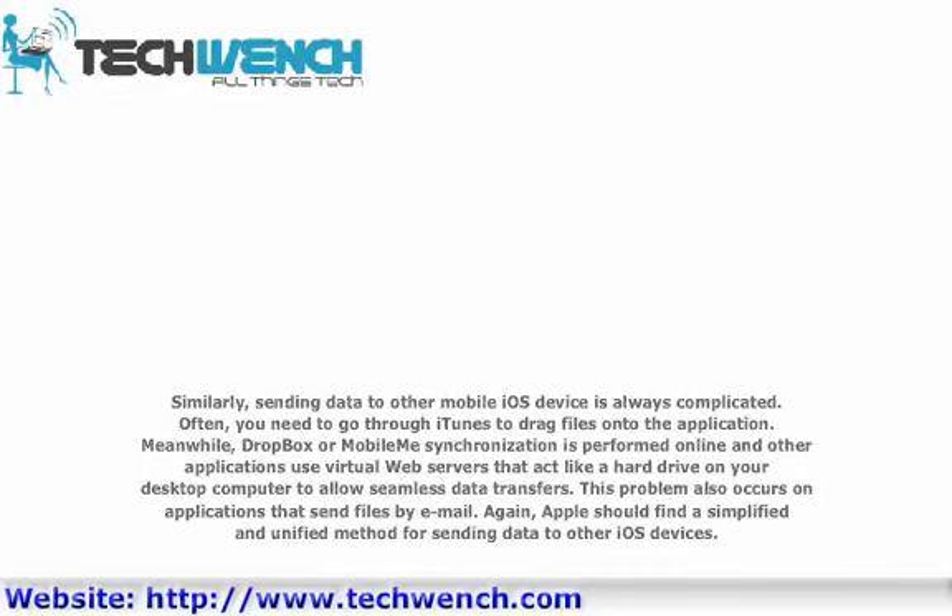Similarly, sending data to other iOS devices is always complicated. Often you need to drag files onto the application manually. Meanwhile, Dropbox or mobile synchronization is performed online, and other applications use virtual web servers that act like a hard drive on your desktop computer to allow seamless data transfers. This problem also occurs with applications that send files by email. Apple should find a simplified and unified method for sending data to other iOS devices.